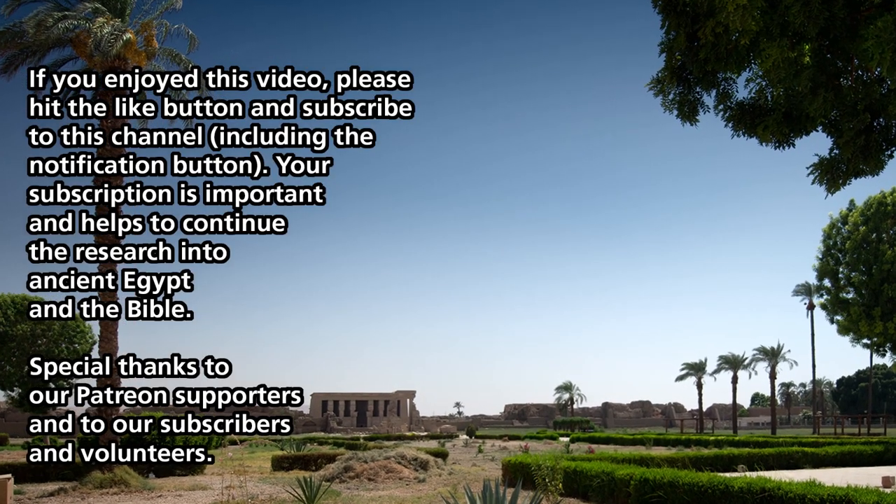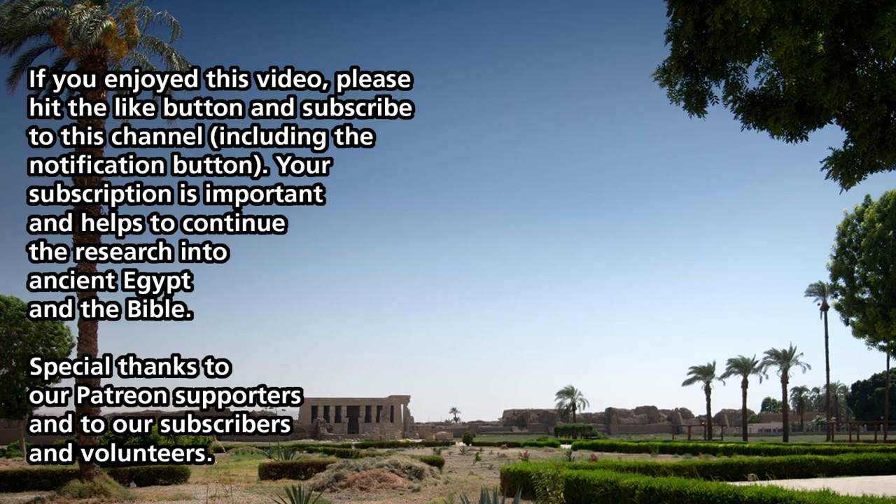Anyway, I hope you enjoyed this video. Thank you for watching, and I'll see you next time on Ancient Egypt and the Bible.